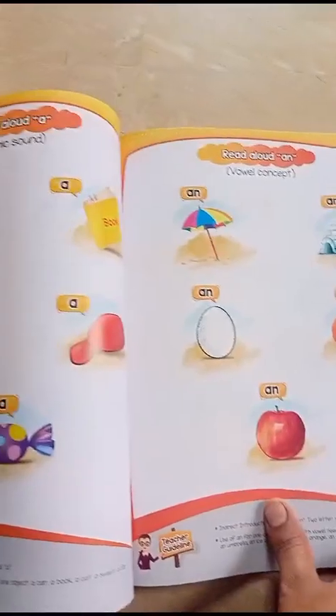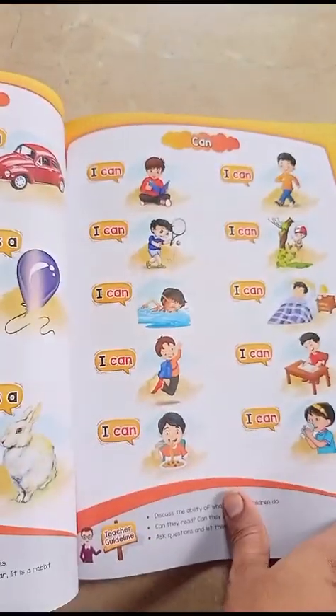We will cover vowels, consonants, two-letter words, and one-letter words — and how to read them. We will teach them these things which will help children further in reading.